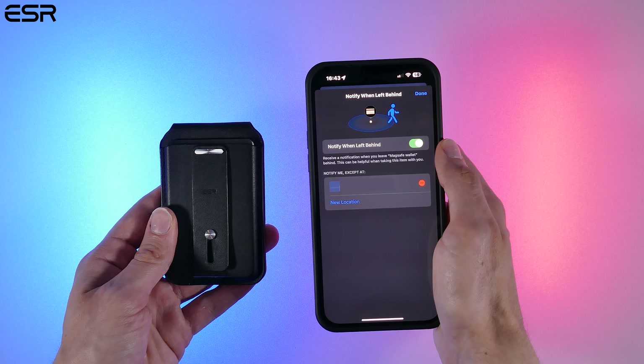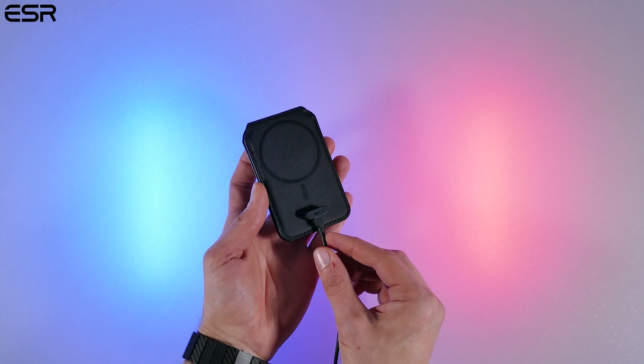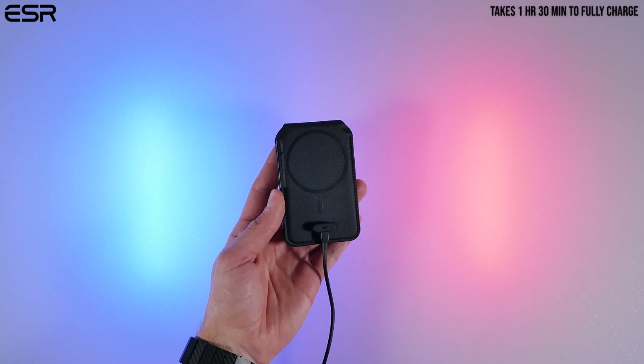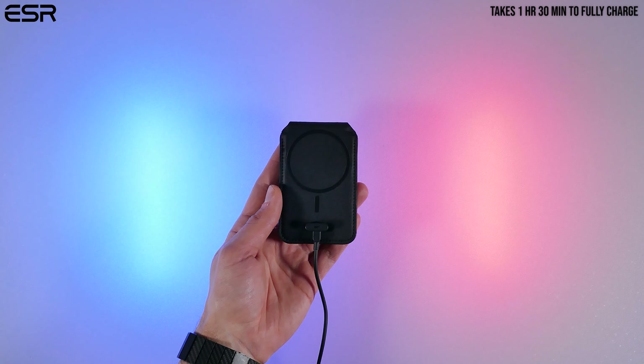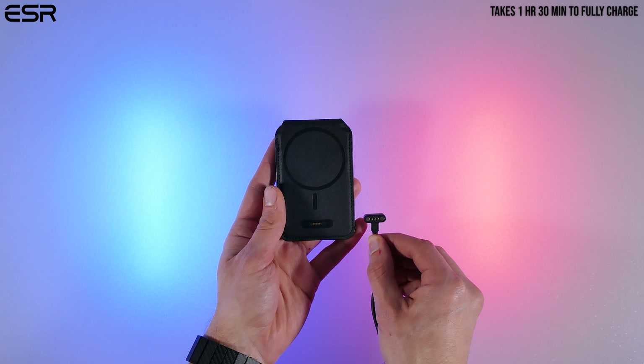You can get notified when it's left behind. Unlike an AirTag, this accessory has a built-in battery, so you'll have to charge it once in a while with their magnetic proprietary charging cable. ESR claims that after a full charge, you'll get three months out of the battery before you need to charge it again.